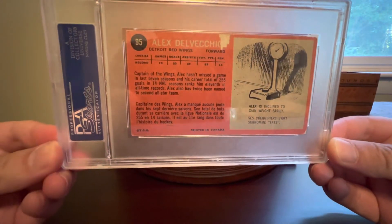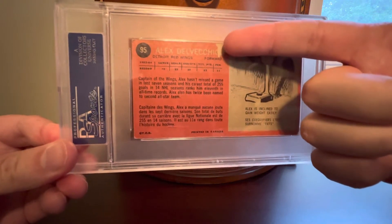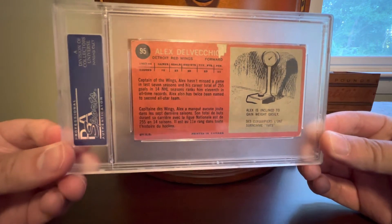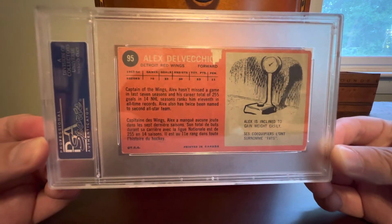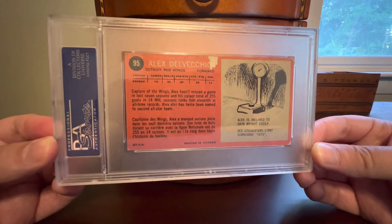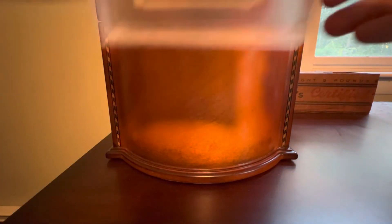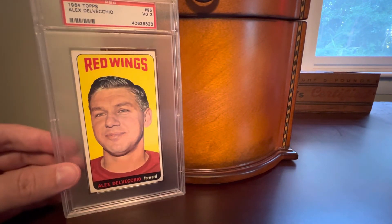The reason this was so cheap — and I believe I got this for around $30 US — is because the back does have some paper loss. You can see right about mid-card there's a little tear along the top; we lose the second half of the letter O in Delvecchio, but that's about it. To get a chance to add this card to my collection at a price point like $30 — I mean, that's what a retail blaster of a product costs nowadays. I don't even think you could cover the PSA submission fee for $30. So beautiful Hall of Famer.